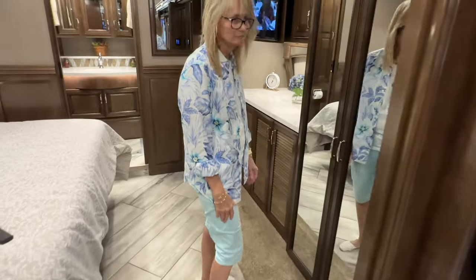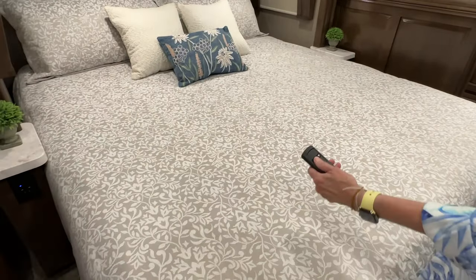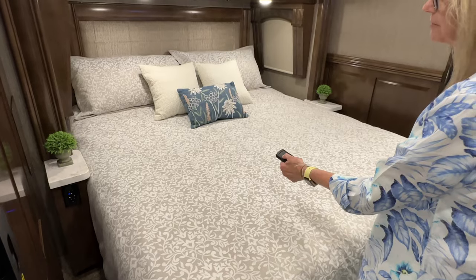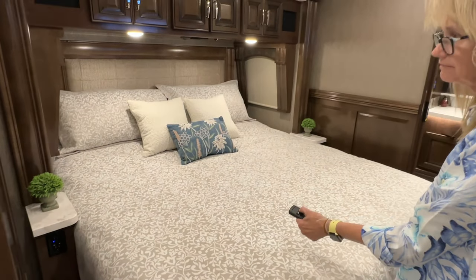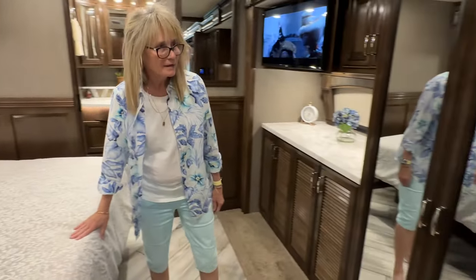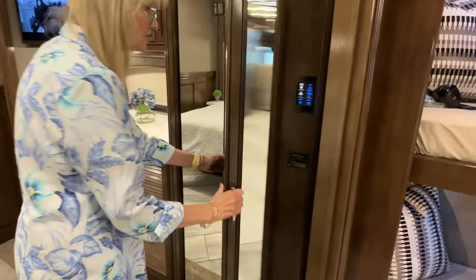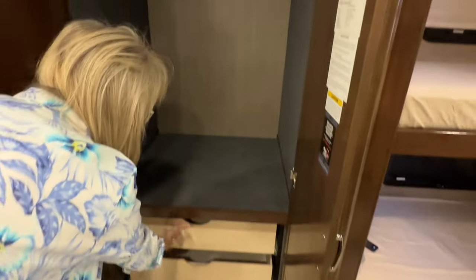Here's the master bedroom — got a king size bed. This remote here controls the bed; you can make it actually go up if you want to read or whatever. It's like a memory foam mattress. Got a nice closet with drawers — that is a good size closet.